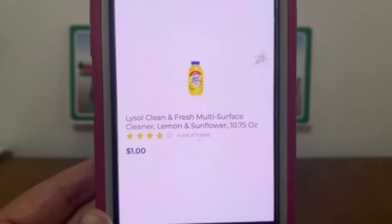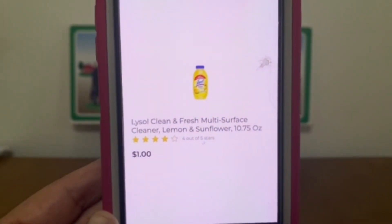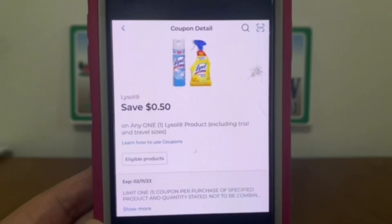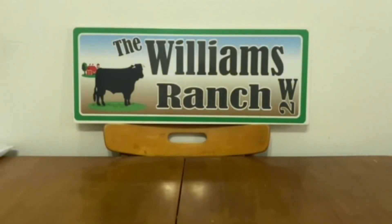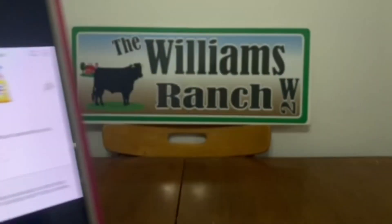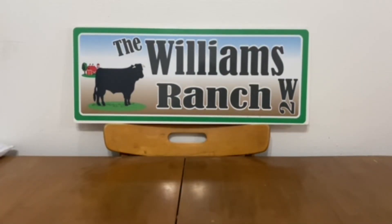We've got the Lysol Clean and Fresh Multi-Surface Cleaner — the 10.75 ounce bottle at $1, found down the dollar aisle. This $0.50 digital coupon will apply, giving you that product for $0.50 out of pocket. This same digital coupon also works on the Lysol Toilet Bowl Cleaner 8 ounce, also on the dollar aisle — pick that up for $1 and get it for $0.50 out of pocket. Keep in mind: many digital coupons attach to more than one product, but once you enter your number and the coupon applies, it is no longer available — digital coupons are one-time use.